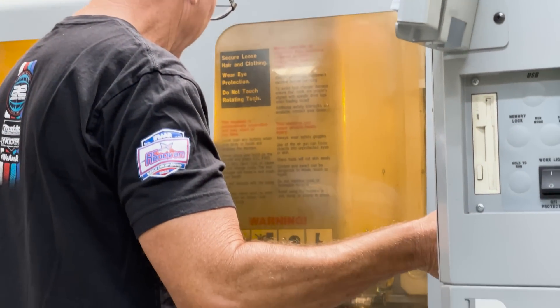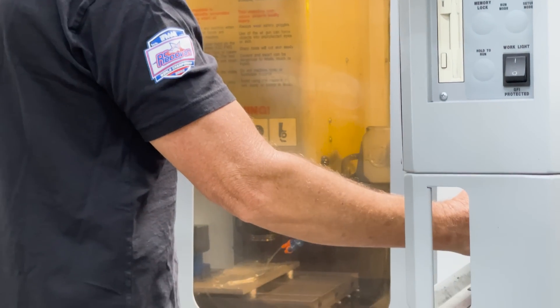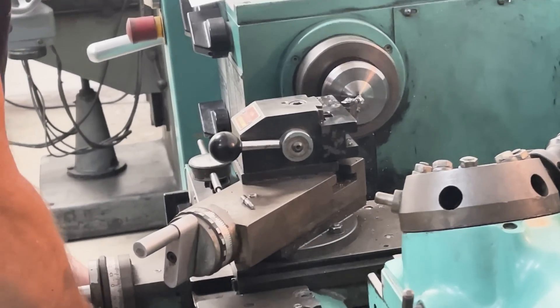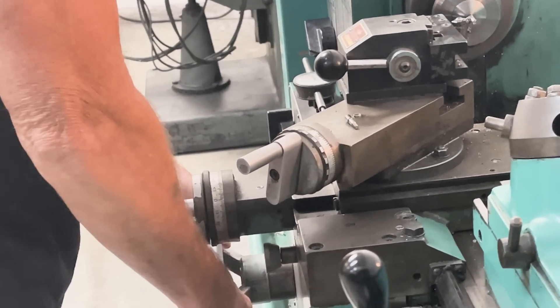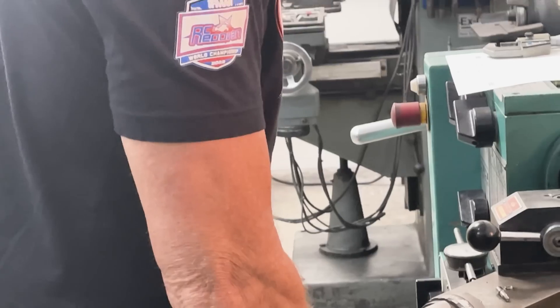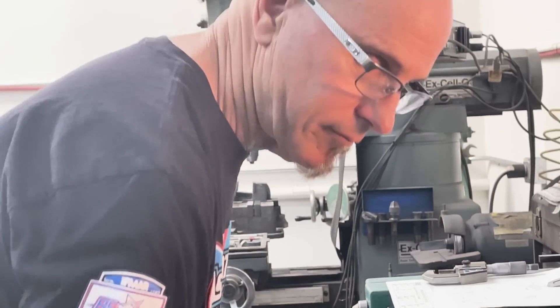It takes a lot more time for Curtis to machine something — getting it into his program, taking it to the Haas, milling it out, and all the setup and jigging he has to do to get that part made is huge. Versus a 3D printer, we can take a part, throw it in there, and most of the parts we can print are going to be functional enough to understand if it's going to be good or not.